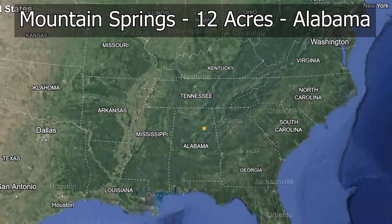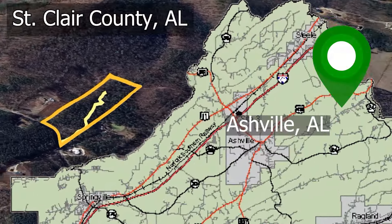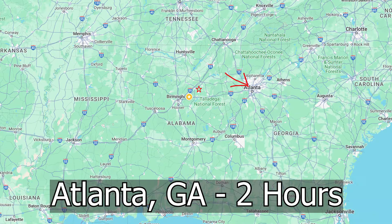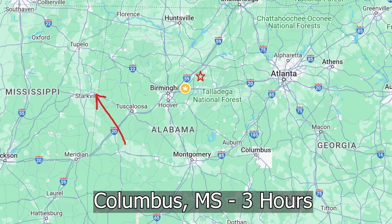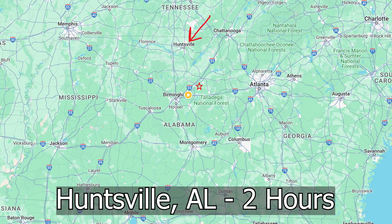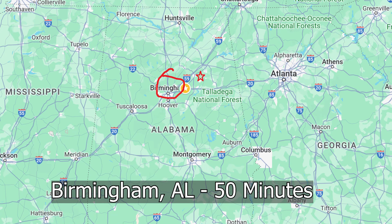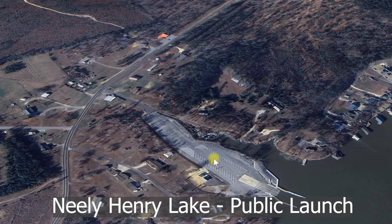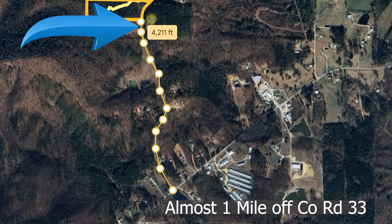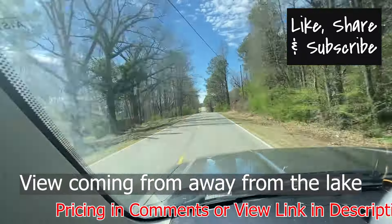This property is located in Ashville, Alabama — 12 acres on Mountain Springs Road, in the northeast corner of St. Clair County, just to the right of Jefferson County. It's two hours from Chattanooga, four and a half hours from Mobile, 50 minutes from Birmingham, and about five miles from Neely Henry Lake. You're about a mile off of County Road 33.